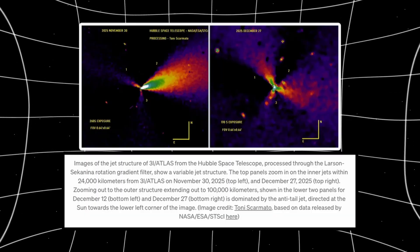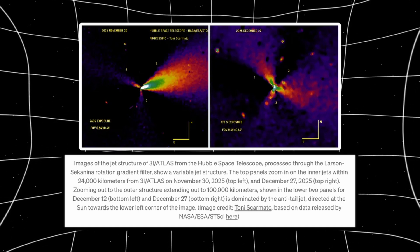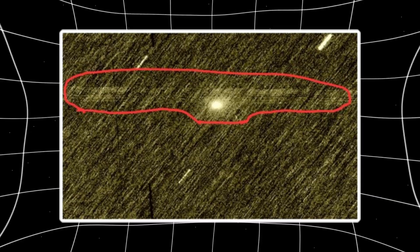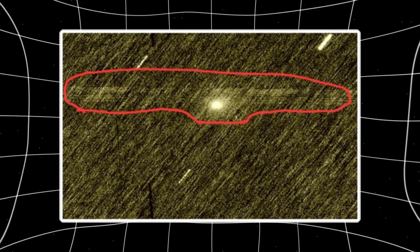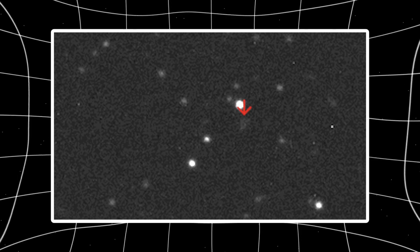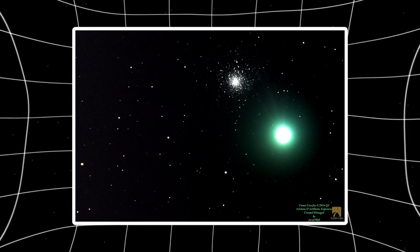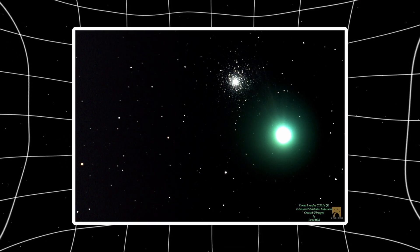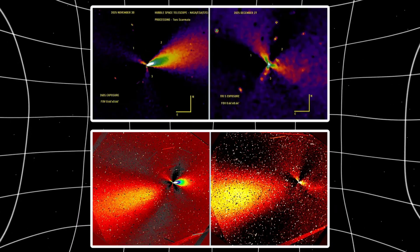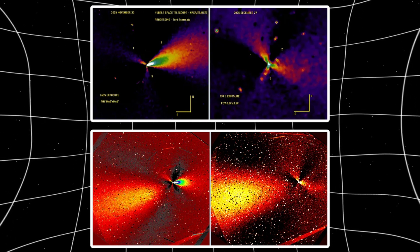Here's what the processed Hubble images reveal. On large scales, out to 100,000 kilometers, you've got that dominant anti-tail jet pointing toward the sun — long, narrow, focused. But zoom in, scale down to about 24,000 kilometers, and something completely different shows up. Three jets: one pointing roughly away from the sun, and two others pointing sideways, oriented plus or minus 120 degrees relative to each other.